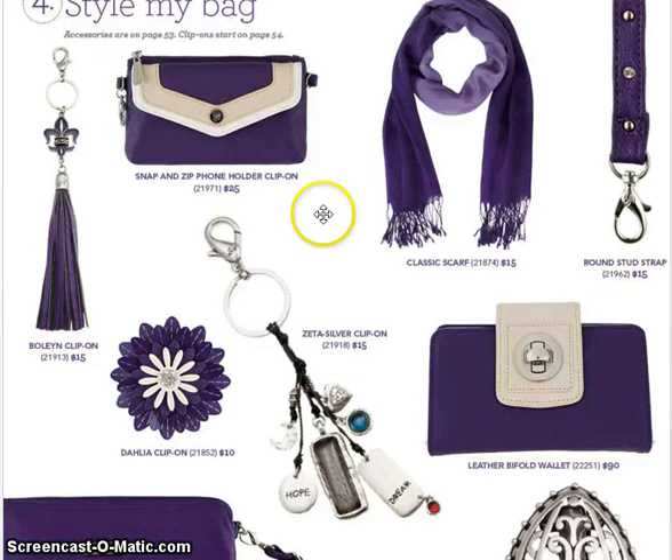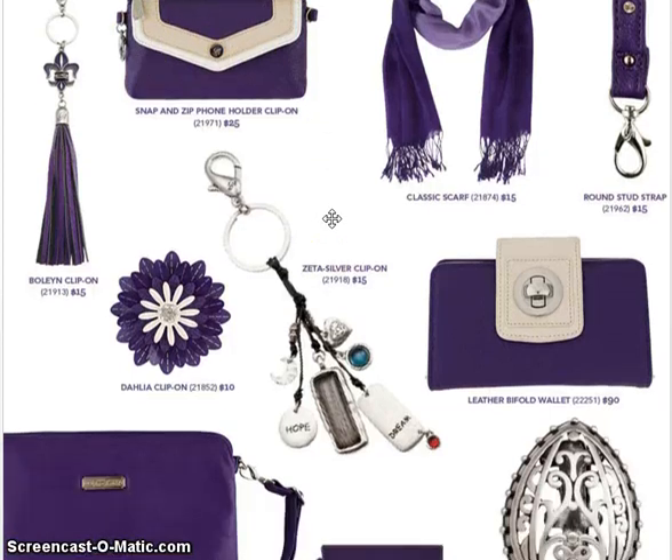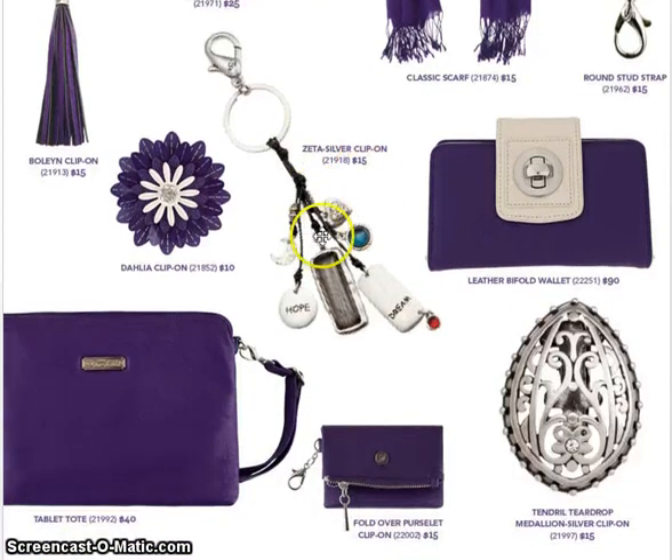I'm loving the new phone holder — that is awesome. It's $5 more but it's a little bit bigger, and it actually looks like half a clutch and half of one of those phone holders we had before. It's a little bigger but my Galaxy S4 fits in it and I love it. Look at this Zeta silver clip-on — love it.